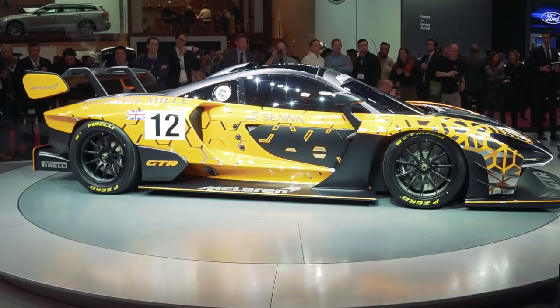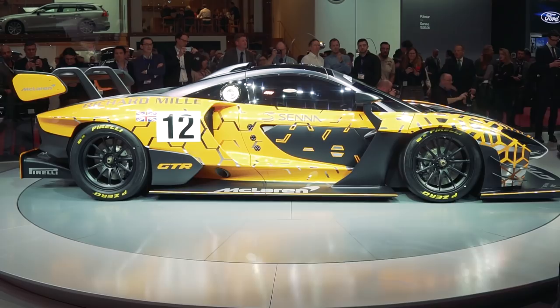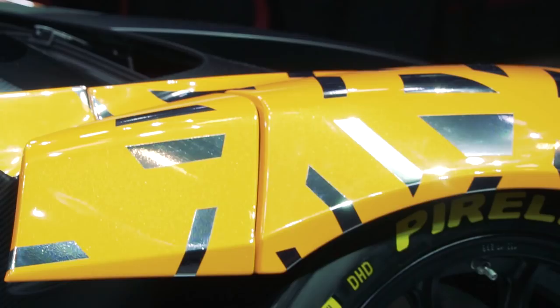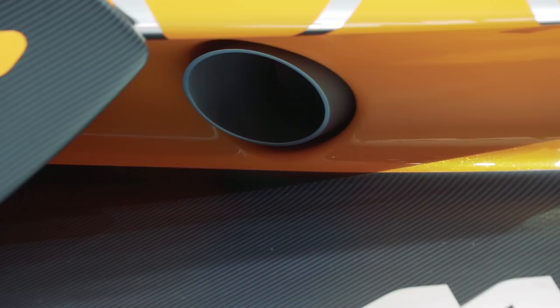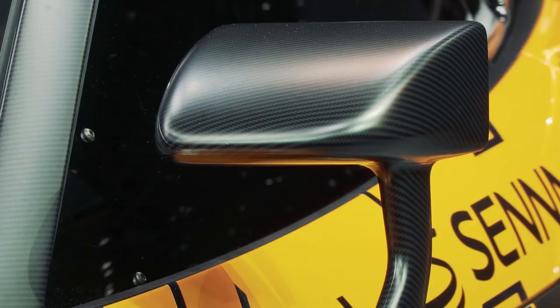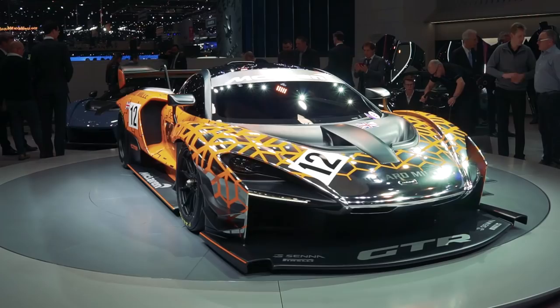How fast is it going to be? We don't have performance figures for it yet, but bear in mind the regular Senna can do 0-62 mph in 2.8 seconds and 124 mph in 6.8 seconds. This has got slick tyres, lowered suspension, a wider track, and also an uprated gearbox. McLaren is not saying that is a full-on track sequential race gearbox — I think it's going to be an uprated version of their DCT dual-clutch transmission. But with a race transmission, perhaps it could go racing.